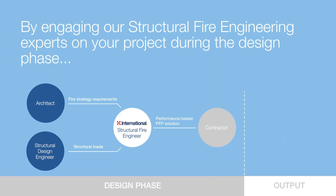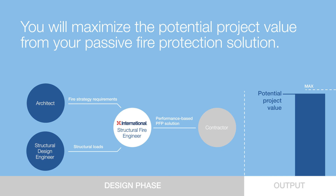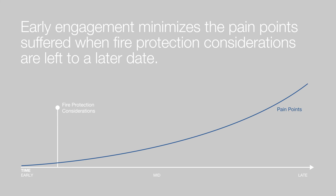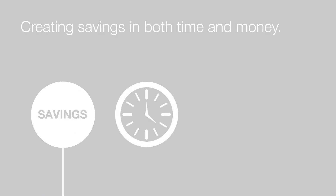By engaging our structural fire engineering experts on your project during the design phase, you will maximise the potential project value from your passive fire protection solution. Early engagement minimises the pain points suffered when fire protection considerations are left to a later date, creating savings in both time and money.